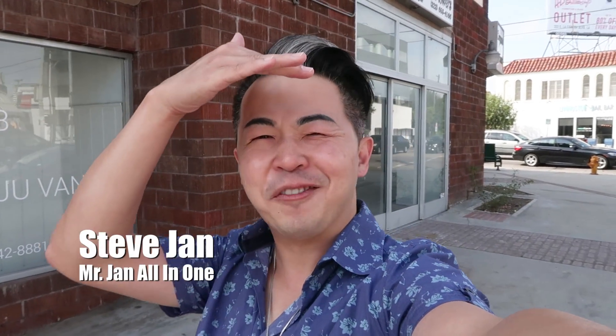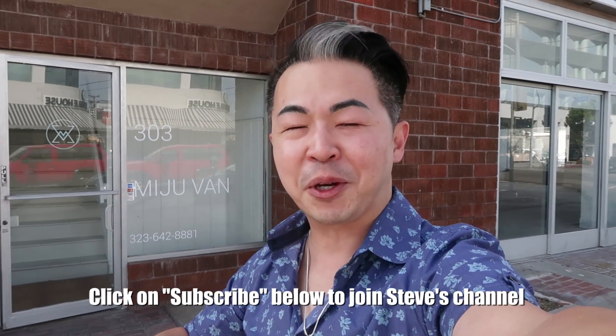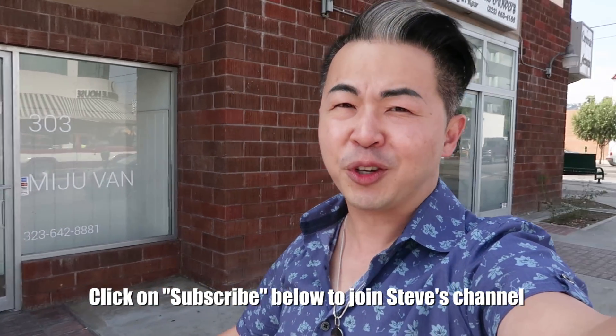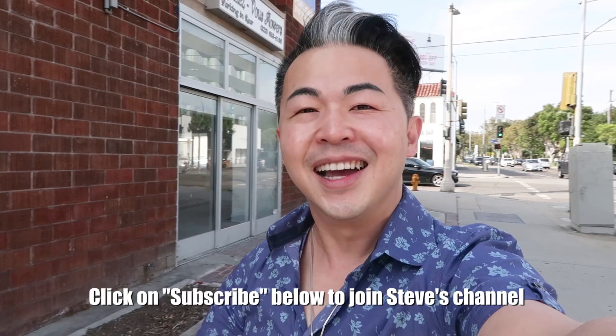Hey guys, welcome back to my channel! It's so sunny in California today. I'm in Los Angeles, nearby Beverly Hills, because I'm going to do my first facial experience at the Mingyu Van Salon right over here. I want to meet Rachel — she's supposed to be the best in the area. Let's go and follow me and experience this.